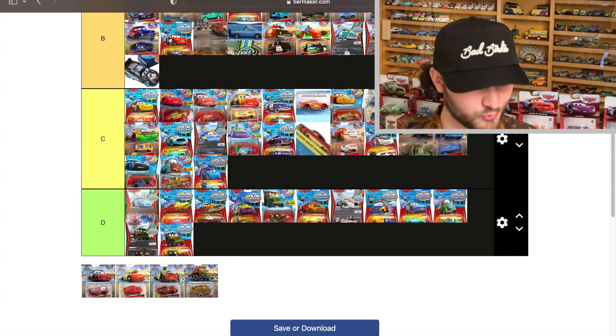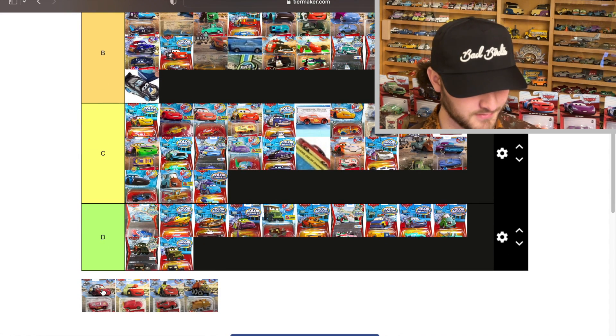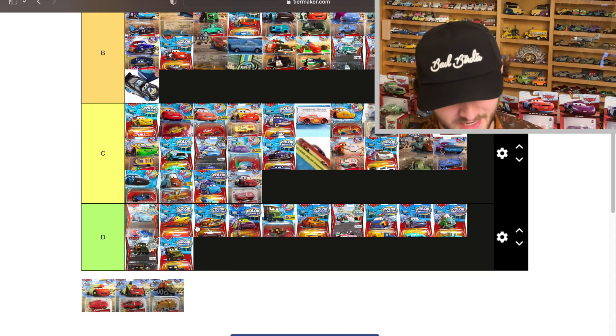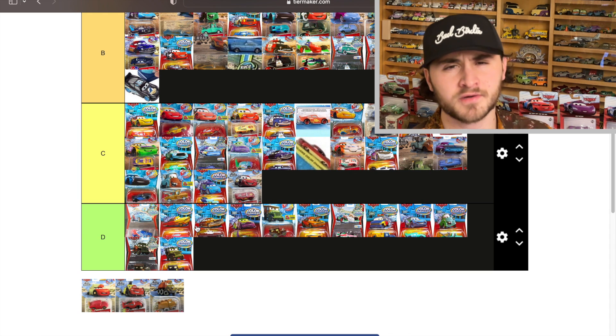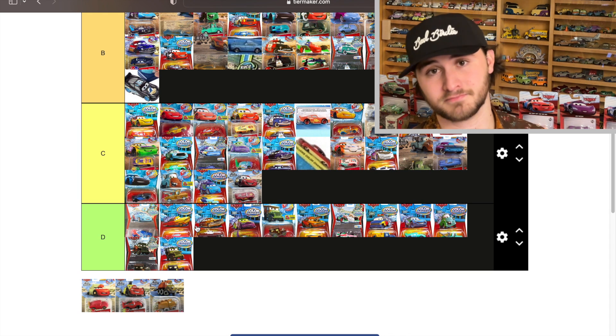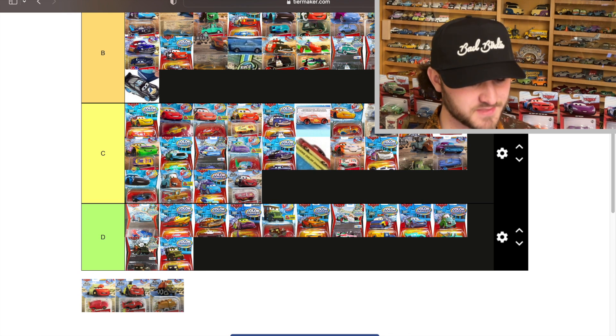Another On the Road McQueen goes from gray to red — that's a pretty bad color changer in my opinion. We've never seen McQueen in gray before, but it's comfortably in C — not on the verge of being dipped or moved up.